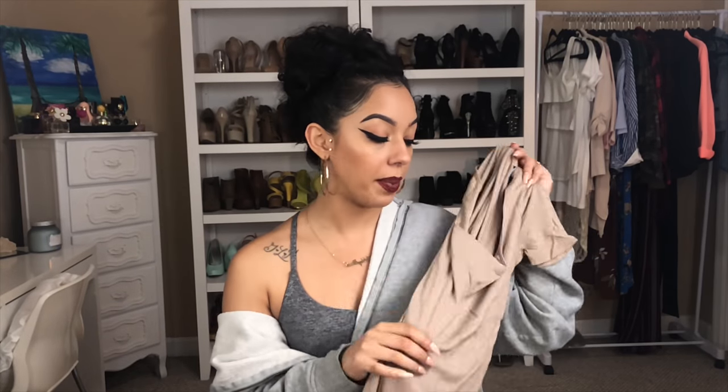They have these in different colors and I actually want to pick up the other ones. This is really nice — you could wear this for work with a cute blazer on top, or you could dress it down, throw it on with the distressed jeans I got and wear that with some heels or some dope sneakers. I think they have them in gray and in black, and I'm not sure if they have it in white, but if they do I definitely want to cop that too.